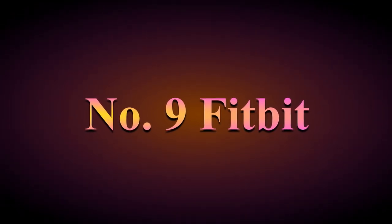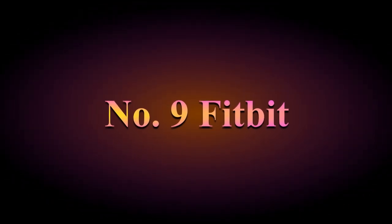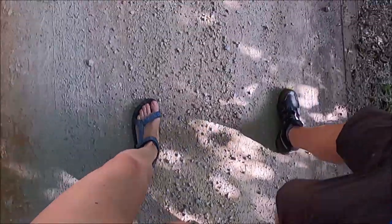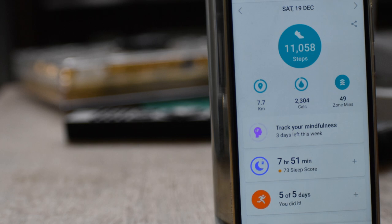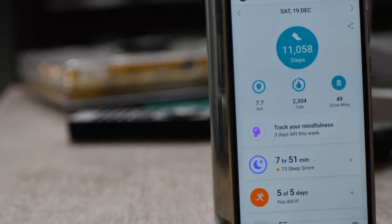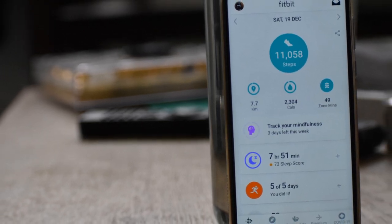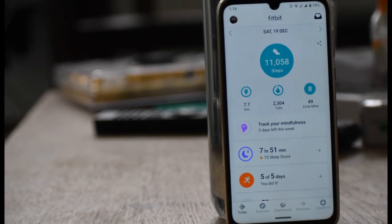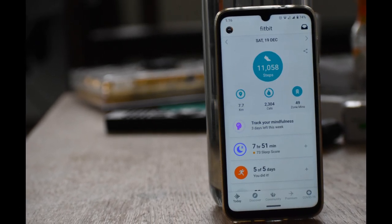Number 9: Fitbit. Fitbits are popular wearable devices that measure your activity level throughout the day. They can record your number of steps taken and miles walked, and also measure your heart rate. It gives you access to the Fitbit app where all your physical activity is synced. You can also keep track of your food and calories, water intake, sleep habits, and weight loss goals. It has strong community features, allowing you to connect with other users, friends, or family who also use Fitbit, and you can participate in various challenges and share your progress.